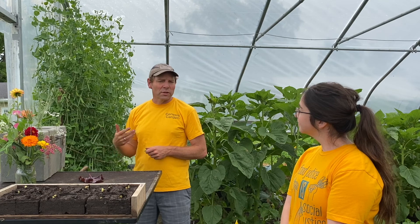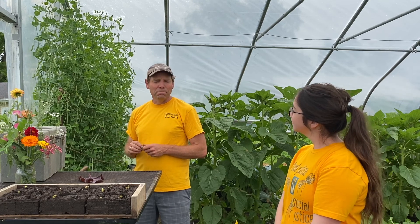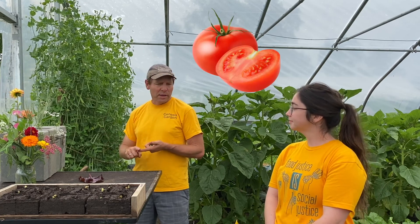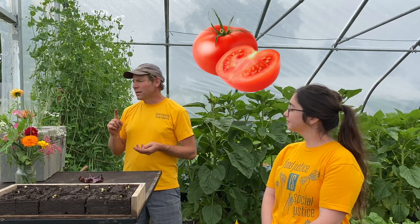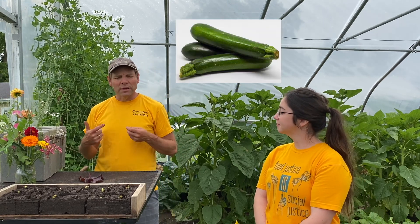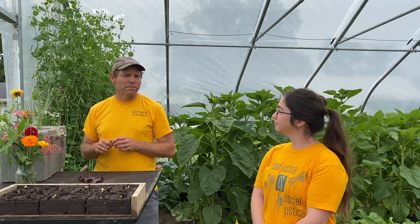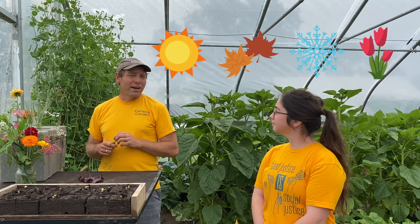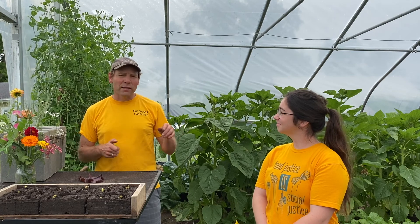Different crops grow at different times of year. We're moving into the hot part of the year, so we'll be growing a lot of the hot crops — tomatoes, cucumbers, zucchini, beans — a lot of the things that we think of when we think of a summer garden. But here in my solar house, I garden 12 months of the year, so even in January and February, this house is full of plants.